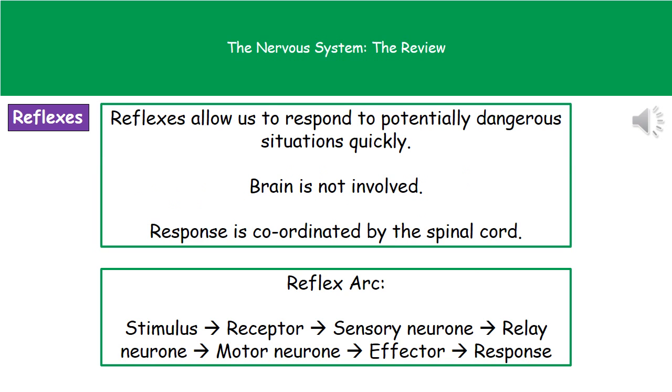If we think about a reflex, what we actually have is the ability to respond to a potentially dangerous situation very quickly. The reason it's such a fast response is that we don't actually have to think about it, so our brain isn't involved. The way that response is coordinated is by the spinal cord, and what we end up with is this process called a reflex arc.